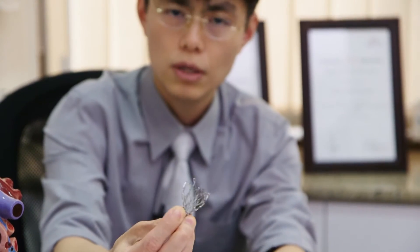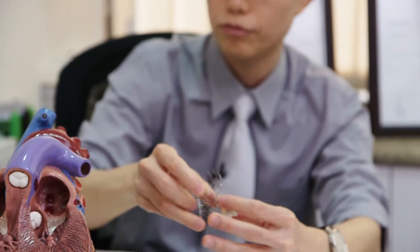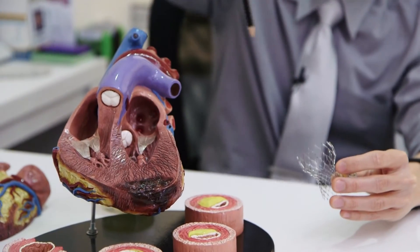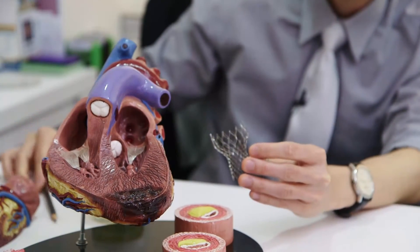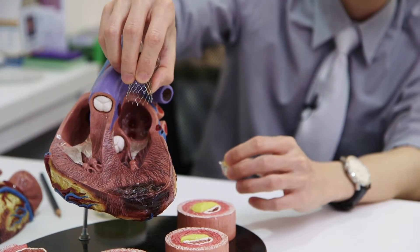I can squeeze it down. This will then be put into a large plastic catheter or tube that will lead from the groin — which in a patient will be somewhere here — and we will then pass this catheter with this valve back towards the diseased aortic valve.